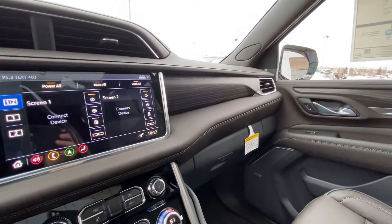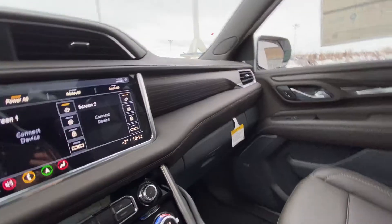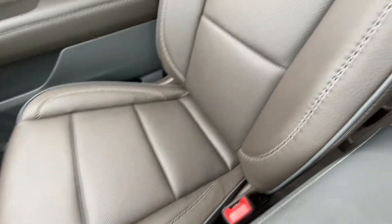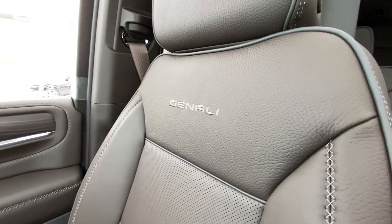The vehicle has a two-tone interior — dark grey and dark brown — giving you a luxury feel. There is cross-stitching throughout with the Denali name on the interior, visible on the seats as well, with grey piping and the Denali name stitched right in.